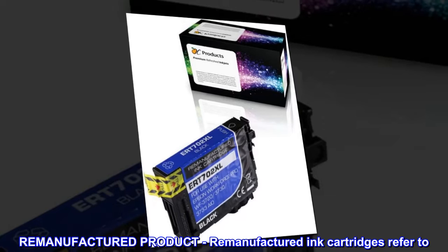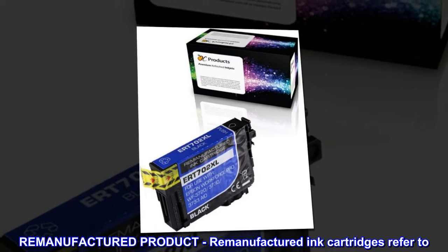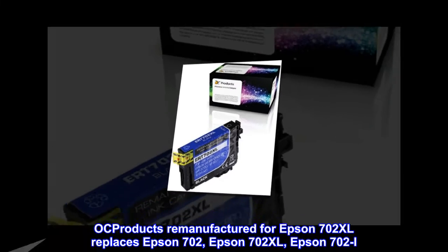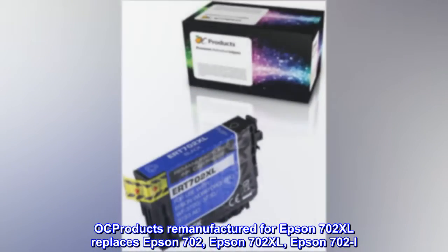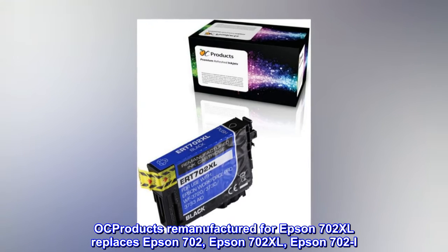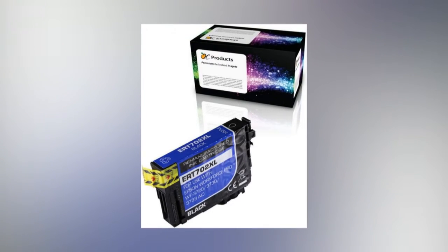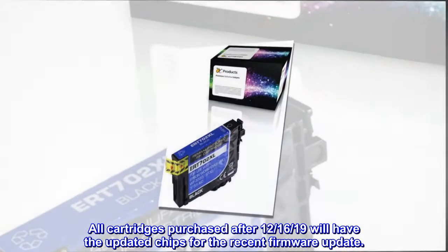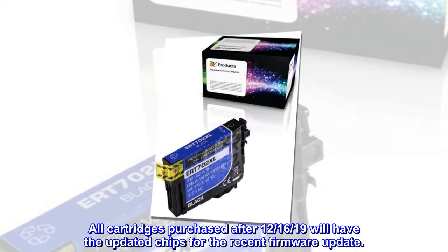Remanufactured Product – Remanufactured Ink Cartridges; refers to OC Products Remanufactured for Epson 702XL, replaces Epson 702, Epson 702XL, Epson 702i. All cartridges purchased after December 16, 2019 will have the updated chips for the recent firmware update.